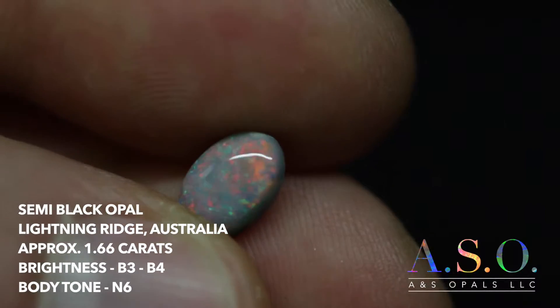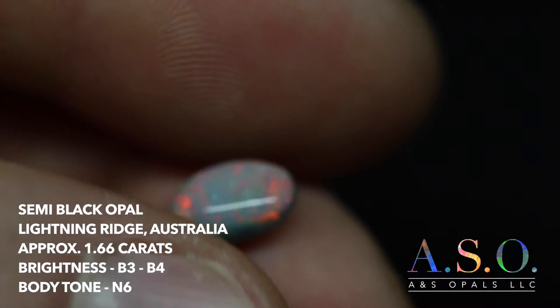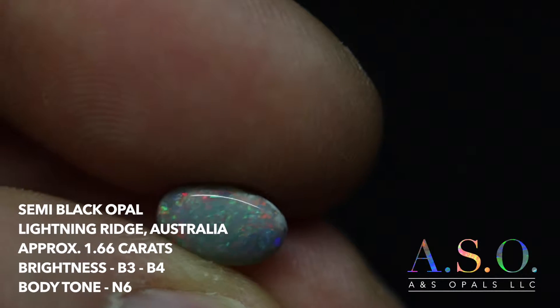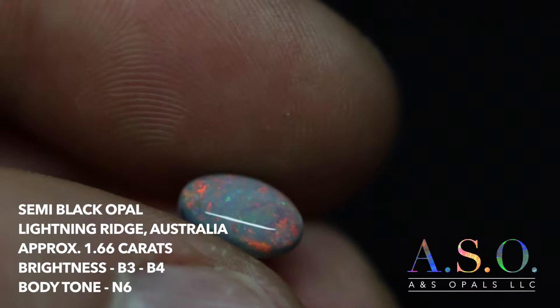Hi everybody, thanks for visiting ansopals.com. We're looking at a Lightning Ridge semi-black opal here. It's approximately 1.66 carats.